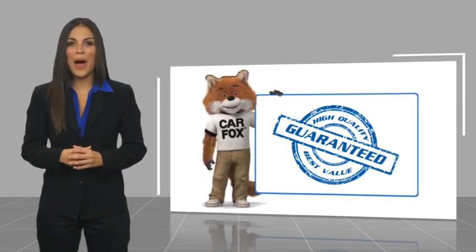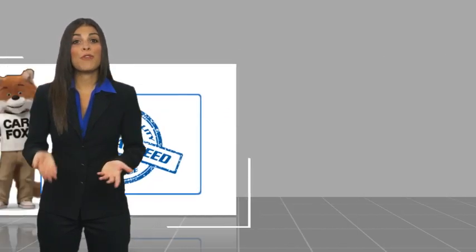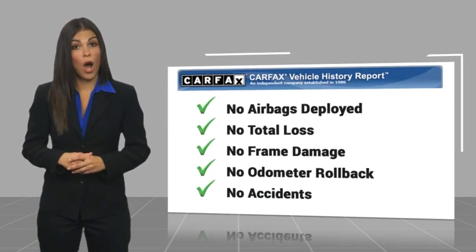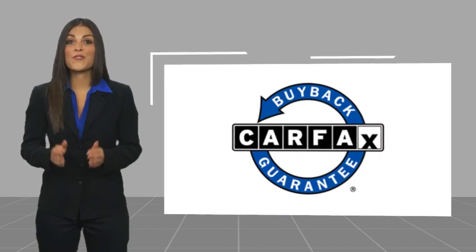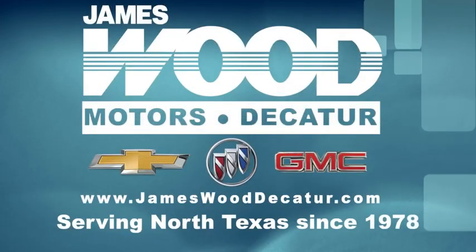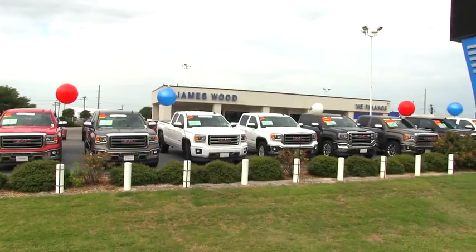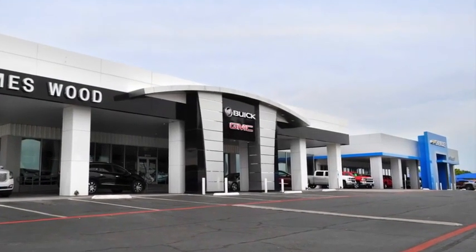Here's another high-quality vehicle with a Carfax vehicle history report. Be sure to find a complimentary copy of this report online or contact the dealership. This vehicle qualifies for the Carfax Buyback Guarantee. We've been serving North Texas since 1978 and have built our business for nearly 40 years on treating our customers right.